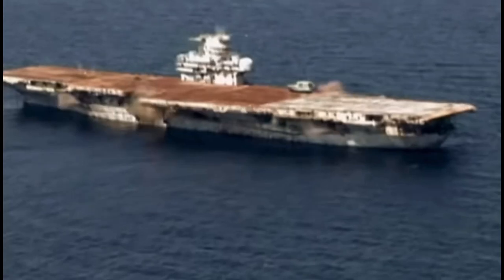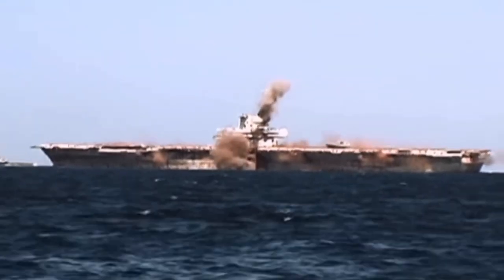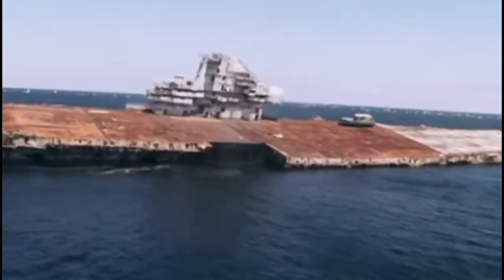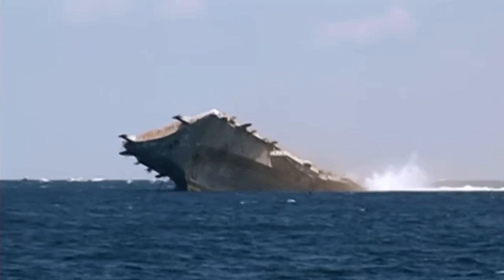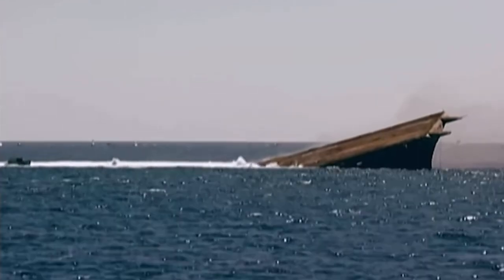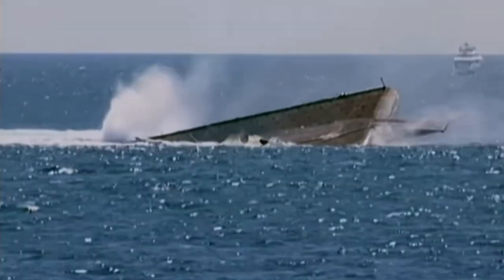When the time finally came for the ship to sink, it was a sight to behold. Explosive charges were strategically placed to create holes in the hull, and the ship went down smoothly and majestically, coming to rest upright on the sea floor. Today, the USS Oriskany continues to inspire and awe, reminding us of the courage and dedication of those who served our great nation aboard this mighty vessel.